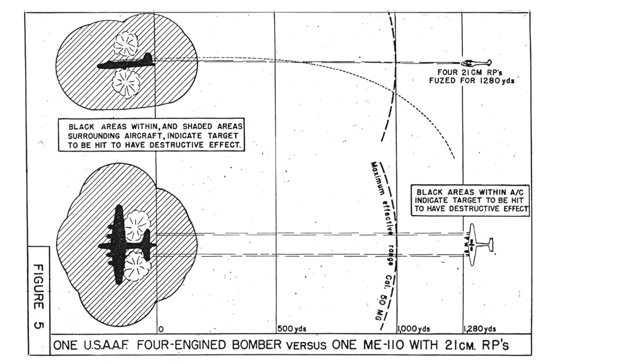This chart shows the distances of a typical rocket attack. The twin-engine fighter attacks from the rear at a distance of 1,280 yards, which is outside the tail gunner's range of 1,000 yards. The destructive effects range is roughly 50 feet, as shaded here.